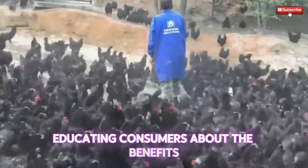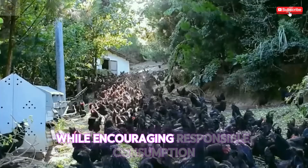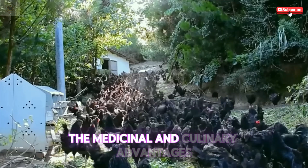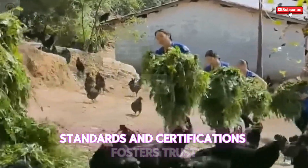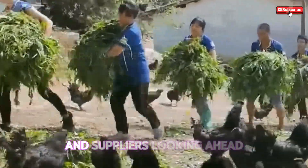Educating consumers about the benefits and appropriate uses of leech products can drive demand while encouraging responsible consumption. Informative campaigns highlight the medicinal and culinary advantages, empowering consumers to make informed decisions. Building awareness around safety standards and certifications fosters trust, motivating consumers to choose reputable brands and suppliers.